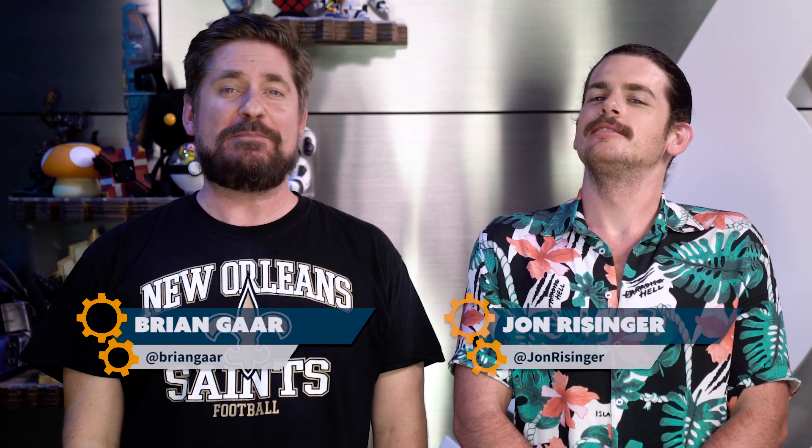Welcome to The Know. I'm Brian. I'm John. Could it be that Marvel's Spider-Man might not be as pretty as it looks in all those trailers?